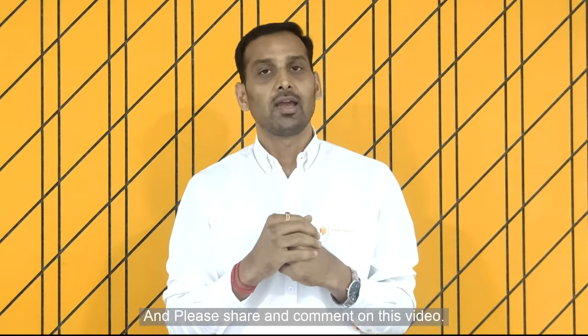Please share and comment on this video. See you in my next video, thank you.